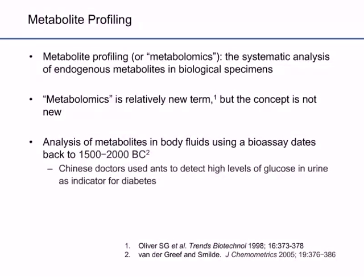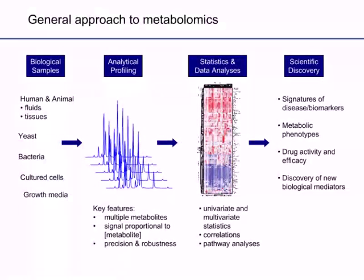We consider metabolomics to be the systematic analysis of endogenous metabolites in biological specimens. It's a relatively new term, but the concept isn't new — dating back about 4,000 years ago, Chinese doctors used ants to detect high levels of glucose in urine as an indicator of diabetes. Our general approach to metabolomics starts with biological samples that could include human and animal tissues and fluids, single cellular organisms such as yeast and bacteria, cultured cells, as well as growth media.